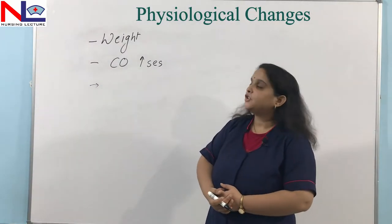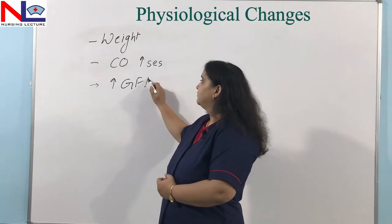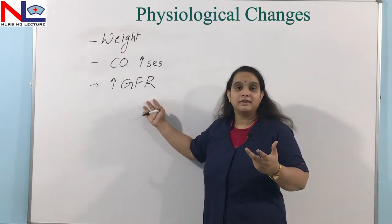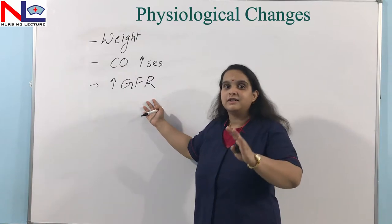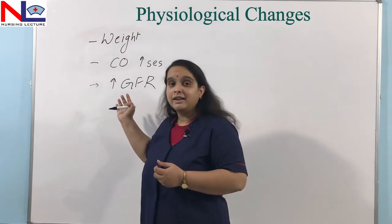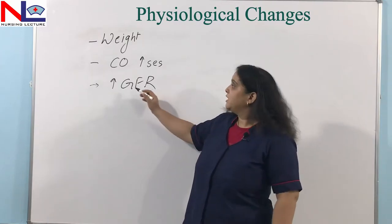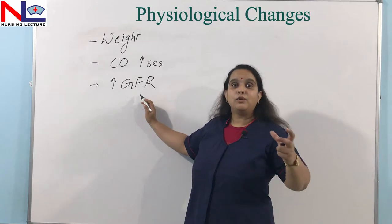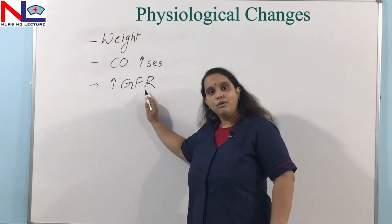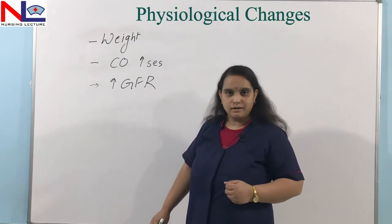Another change taking place in a woman's body is an increased GFR rate. The blood volume increases, and by the effect of progesterone, blood vessels are dilating more. There is less resistance in the blood vessels because of decreased oncotic pressure. Progesterone causes smooth muscle relaxation. As the blood volume increases and renal flow is higher with least resistance, the filtration rate will also be higher. That is why the GFR rate increases, and in twin pregnancy it is more compared to singleton pregnancy.